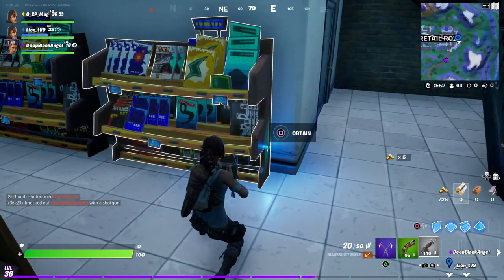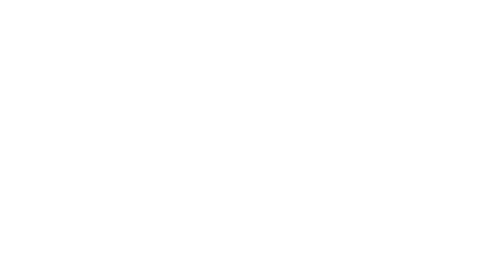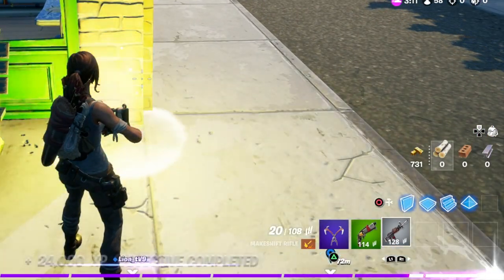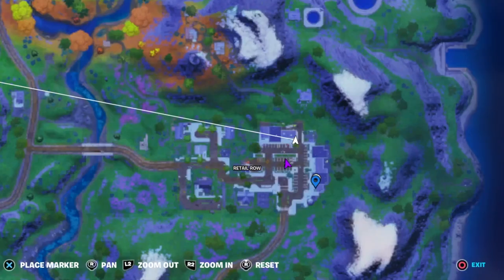Heading down to Retail Row, you've got a magazine rack just here on the east side of the location, and then just a little bit further north from there you'll find a newspaper stand. You can see that on the map.